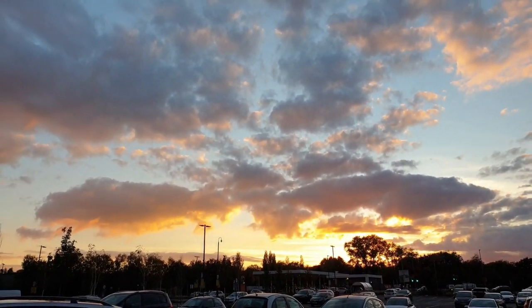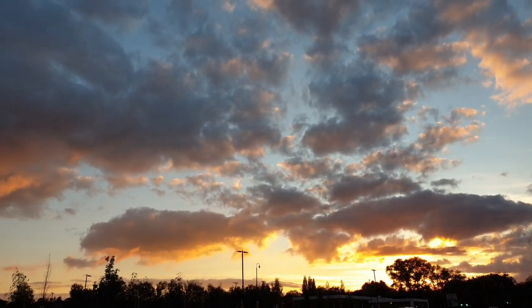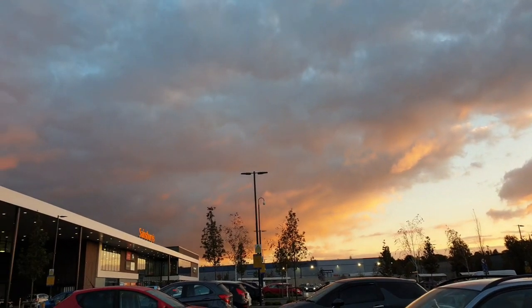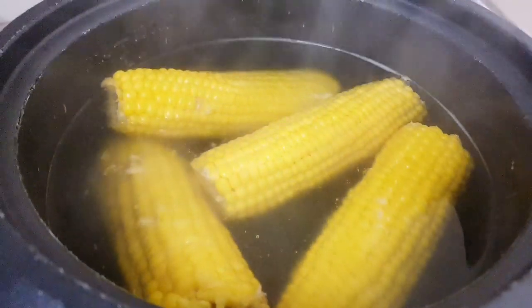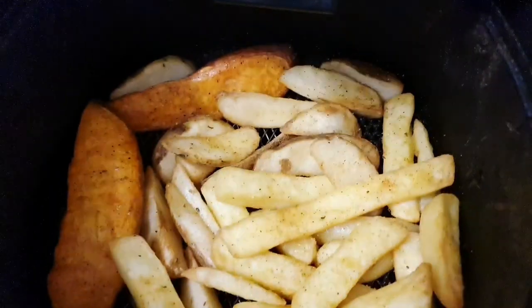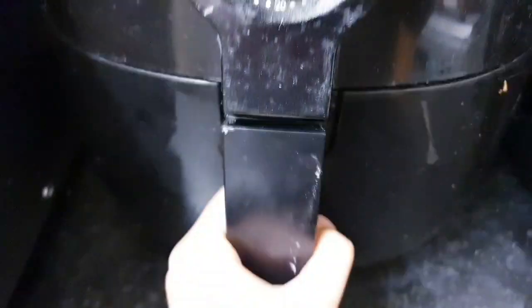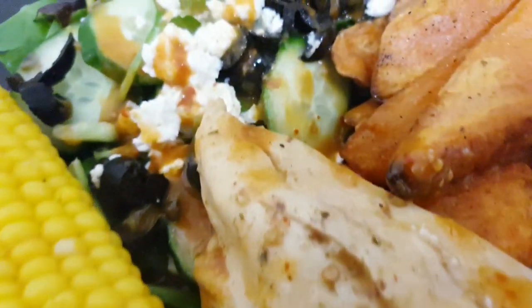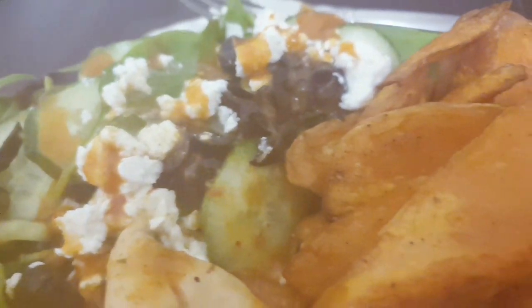When I got out of the store I was so surprised with how beautiful the sunset was — it's just amazing. When I got home I made some corn on the cob, stuck some sweet potato chips and wedges inside the air fryer, made some chicken and salad. It was a healthy dish and it was so good.